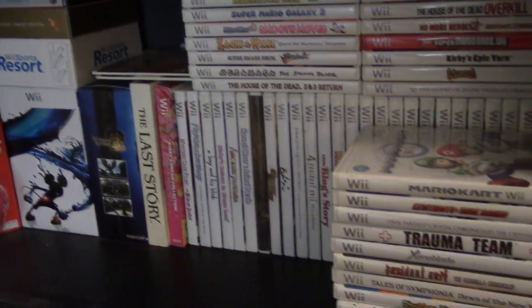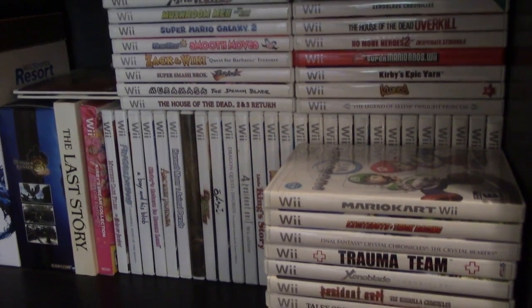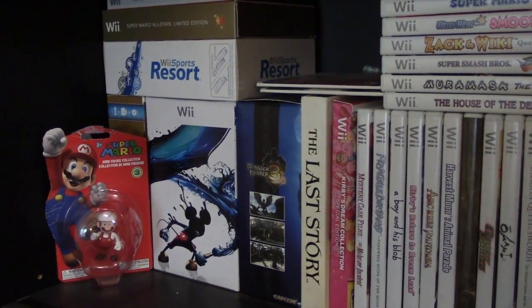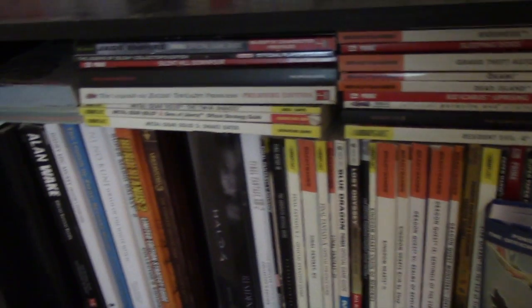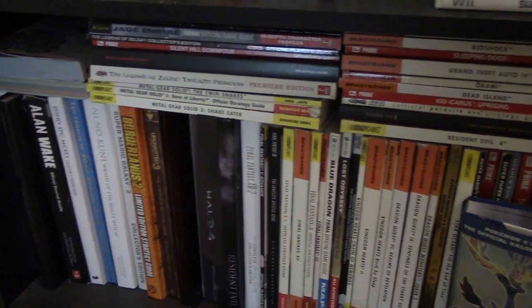The next shelf is dedicated to the Wii — quite a few games here. You know the Wii does have games despite what others may think. That's my Wii collection. Got a little Mario figure over there just chilling, and some of my Wii collector editions or special editions. Then the last shelf on this bookcase consists of strategy guides. I have a rather big strategy guide collection which I will get around to doing a collection video for — but yeah, that's where I keep most of them.